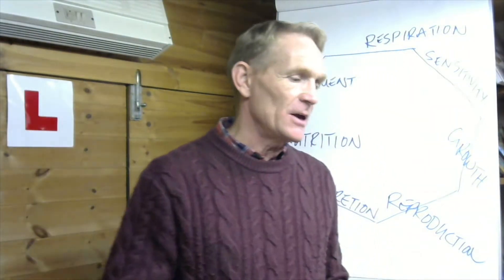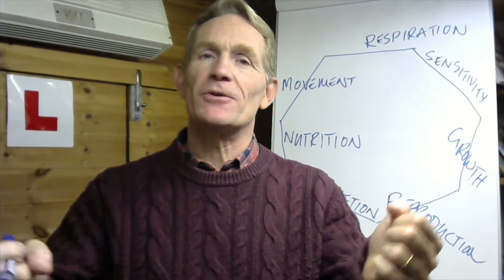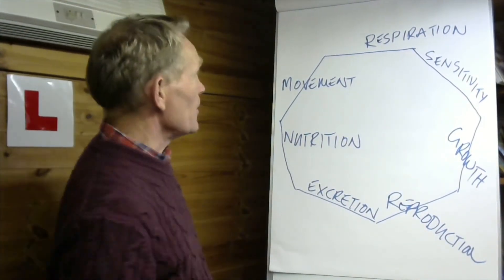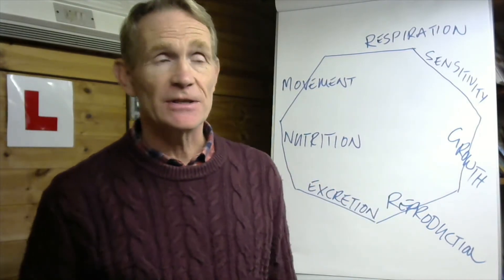That's healthy nutrition. Sometimes we talk about the word of God as the bread of life and the Spirit of God as the water of life — you need to eat and drink well. So there you go: Mrs. Gren — how to stay healthy, to live the life that Jesus has for us, and how to grow.